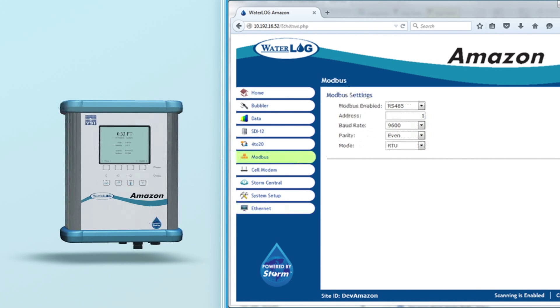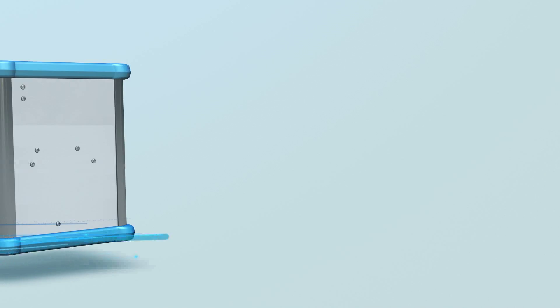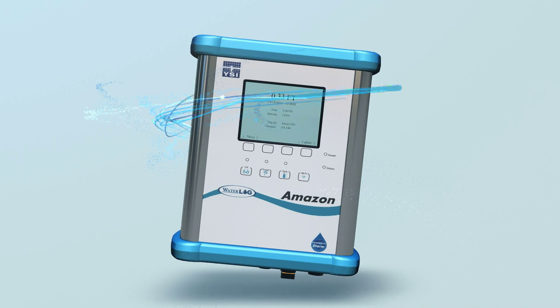Send data directly to Storm Central web hosting service via cell modem connection. And with its low cost of ownership, your initial investment will provide a great return for years to come.